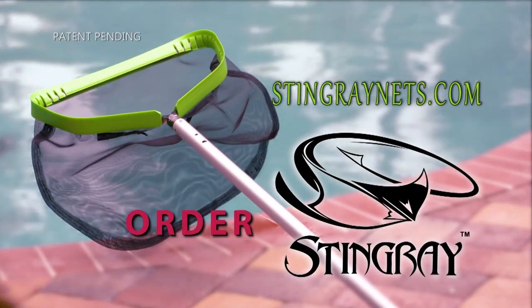You can get your Stingray poles and nets by visiting StingrayNets.com today. Order now.